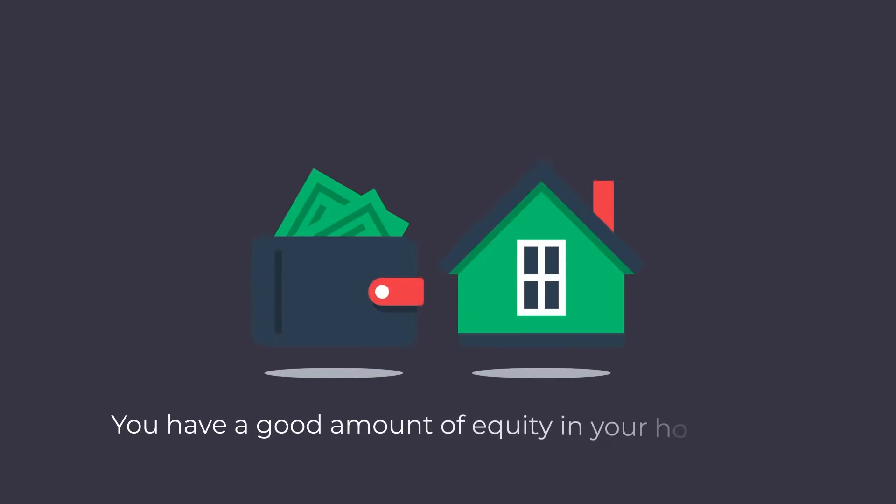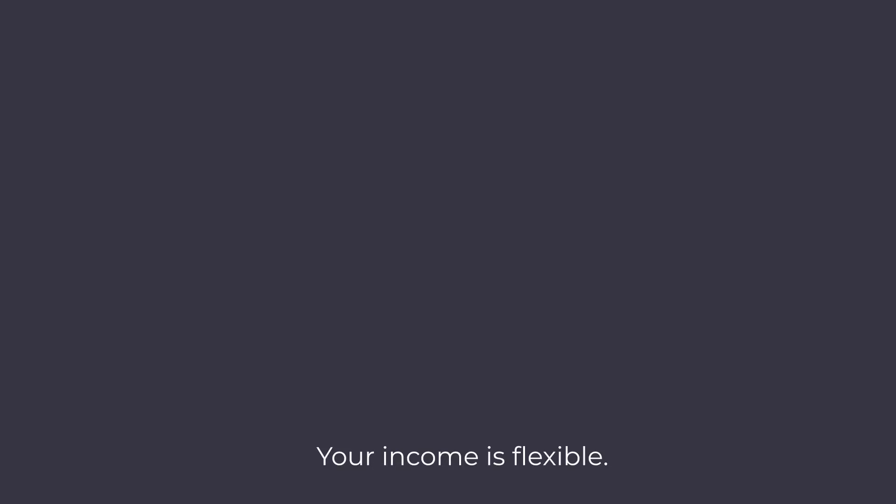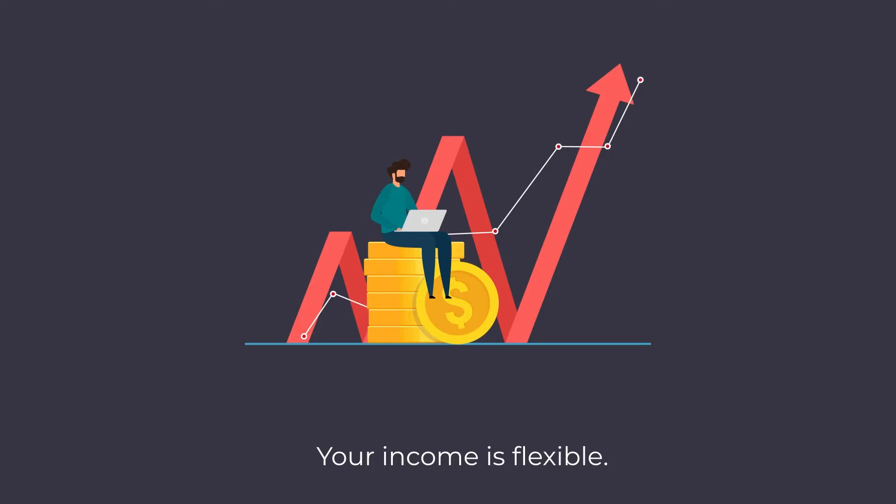It could also make sense if you have a good amount of equity in your home and you want to take that extra monthly cash flow — because you got an interest-only mortgage with a lower monthly payment — and put it into another investment to have it grow. The third reason is if you have flexible income. You may work a job heavily built on commission where some months you have very low income and other months very high income, making the flexibility of a lower required payment beneficial.